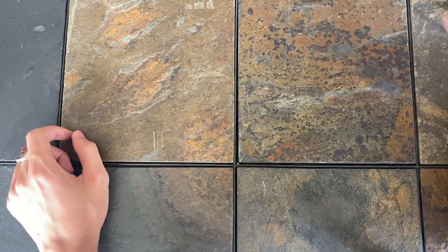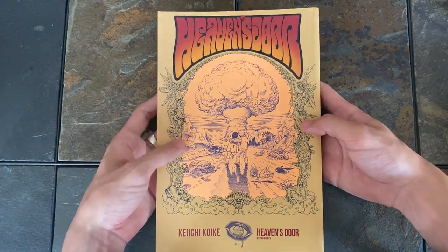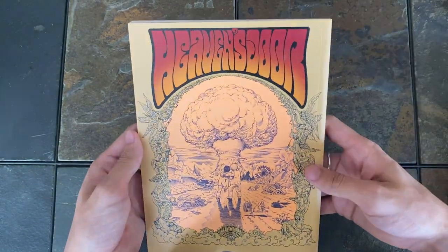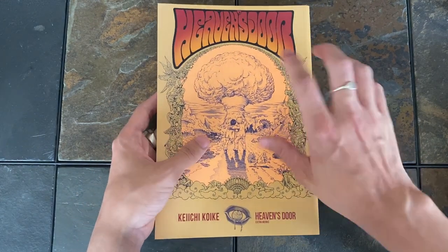One last example is Heaven's Door by Keichi Koike. Love a lot of things about this, but the title especially — how it sort of wraps around the arch, the gradient on it, the warping inside. Just really cool. Adds a lot, and I'll definitely use this for an example in another category later on.